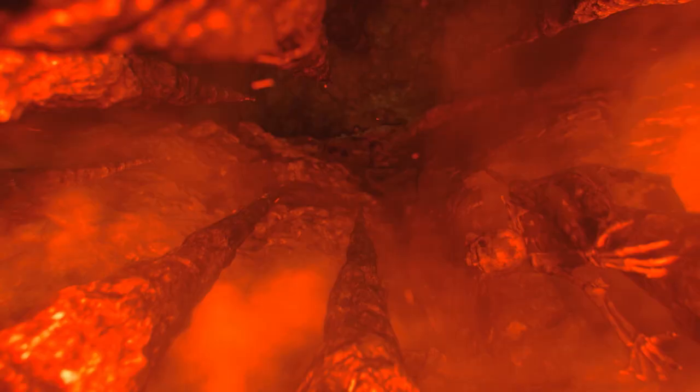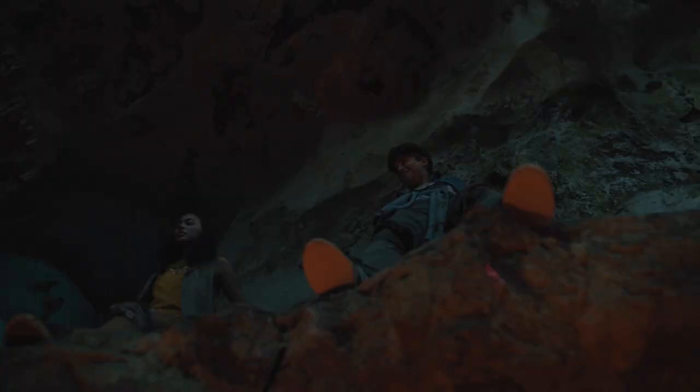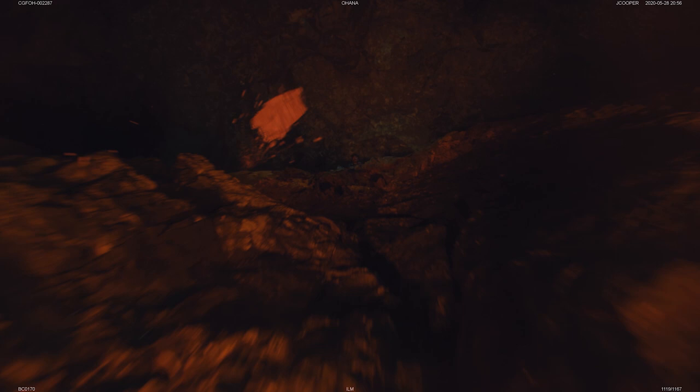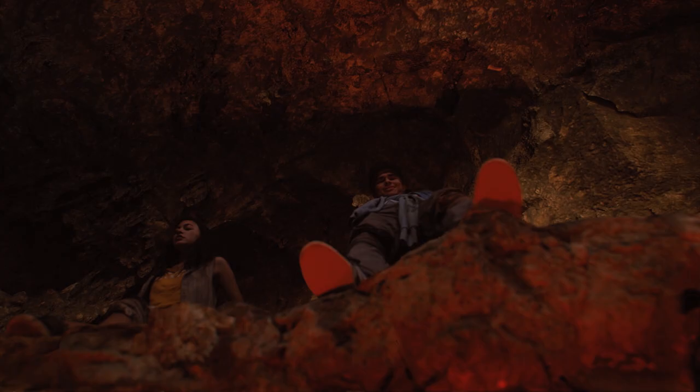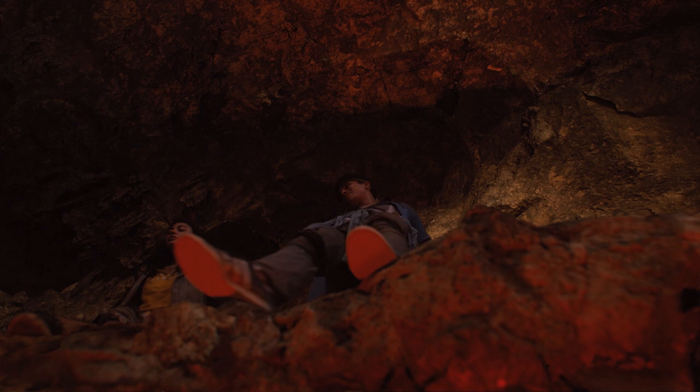That's a shot that I sold the director on. We wanted to tell the story of how far up the kids were and increase the jeopardy. One of the things you can always do is have the camera pull back to see how far the drop is. We also added a couple of Easter eggs — if you're really careful, you can see there's a skeleton punctured onto one of the rock outcroppings.